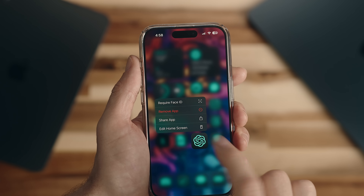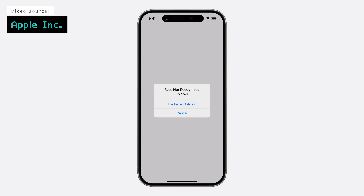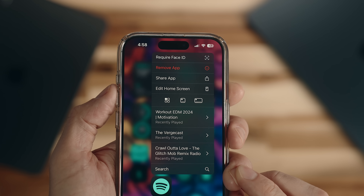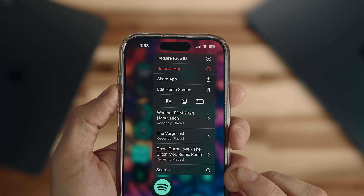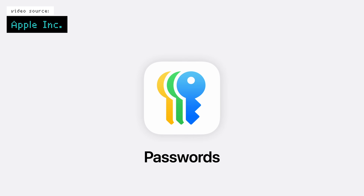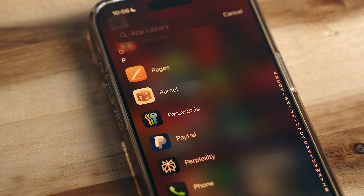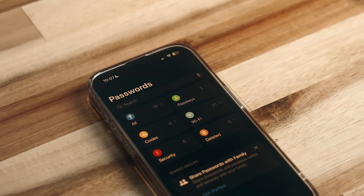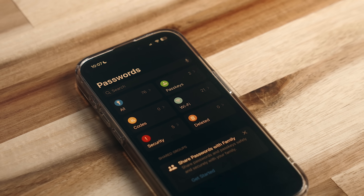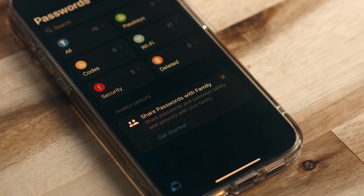There's also a host of new privacy features. You can now press and hold down on apps to require Face ID or a passcode to unlock them, and there's a bunch of other options within those menus depending on the app. There's also a hidden apps folder where you can keep all your deepest, darkest secrets safe. There's a new Passwords app that's essentially what Keychain Access is, but developed into its own app that you can access across all Apple platforms or even Windows, and you can share it with your family or friends as well.